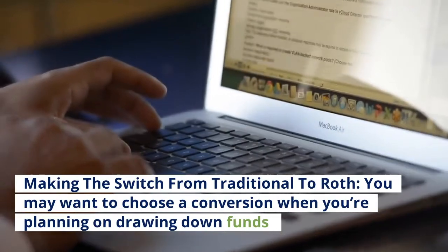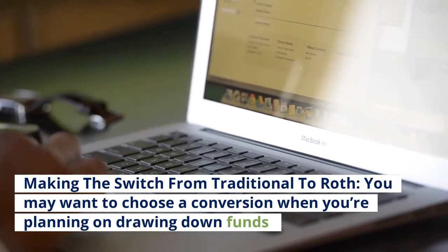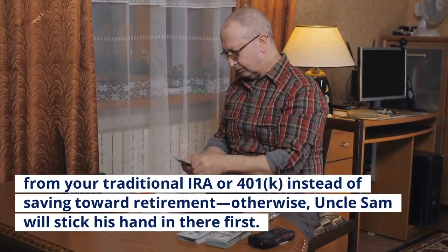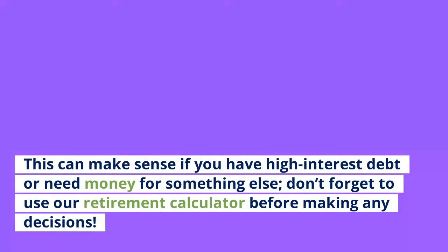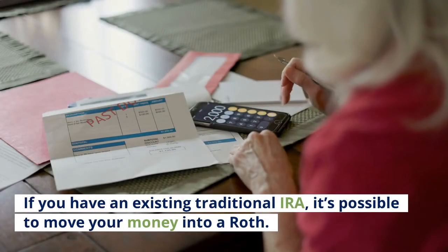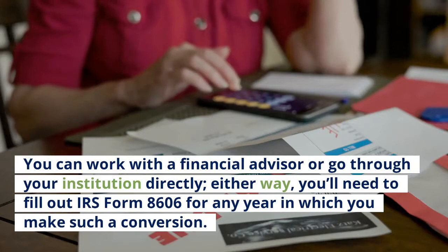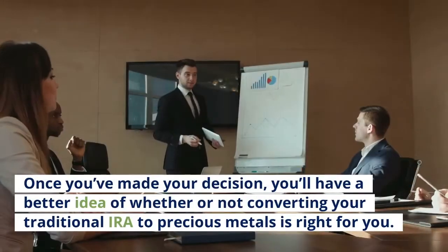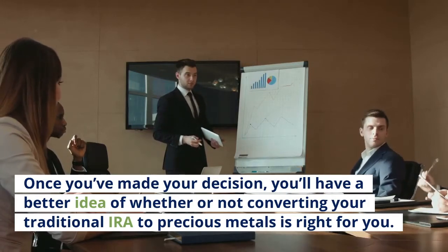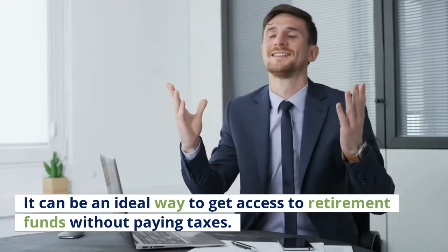Making the switch from traditional to Roth — you may want to choose a conversion when you're planning on drawing down funds from your traditional IRA or 401k instead of saving toward retirement; otherwise, Uncle Sam will take his cut first. This can make sense if you have high-interest debt or need money for something else. If you have an existing traditional IRA, it's possible to move your money into a Roth. You'll need to fill out IRS Form 8606 for any year in which you make such a conversion. Once you've made your decision, you'll have a better idea of whether converting your traditional IRA to precious metals is right for you. It can be an ideal way to access retirement funds without paying taxes.